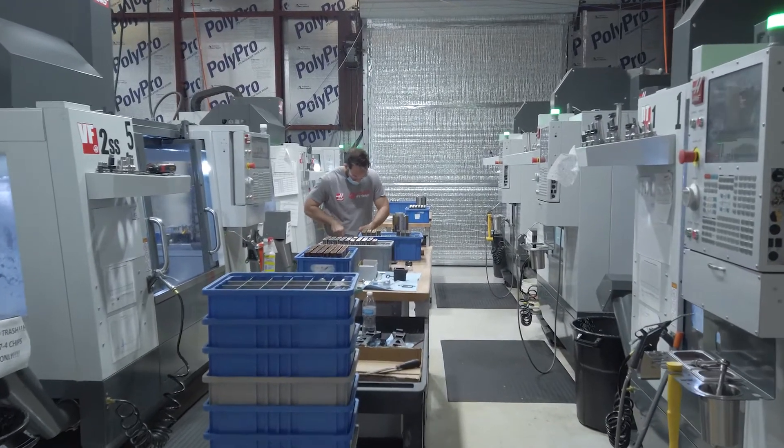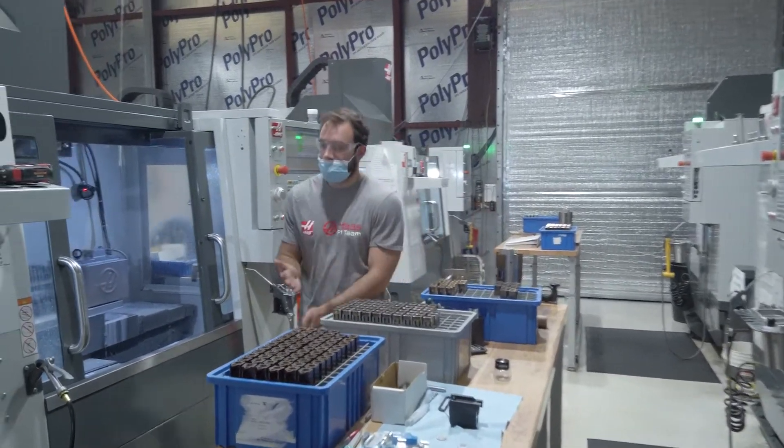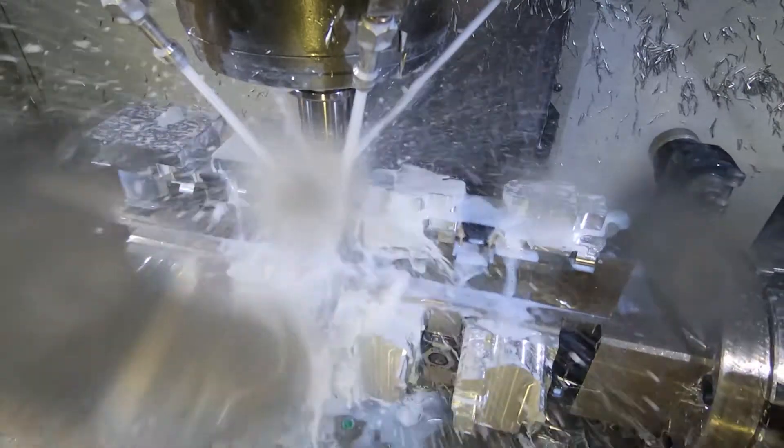At the beginning of 2018, I had my one Haas Mini Mill, and I was the only employee. I was doing all the social media, the shipping, the customer service, the machining, and the programming.